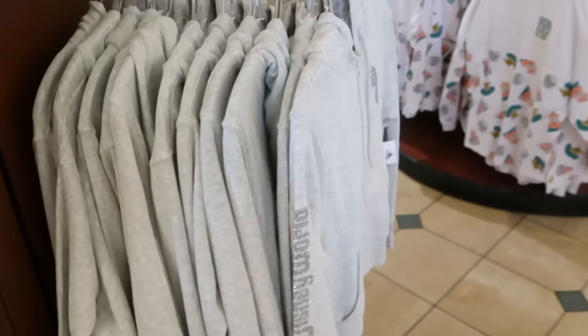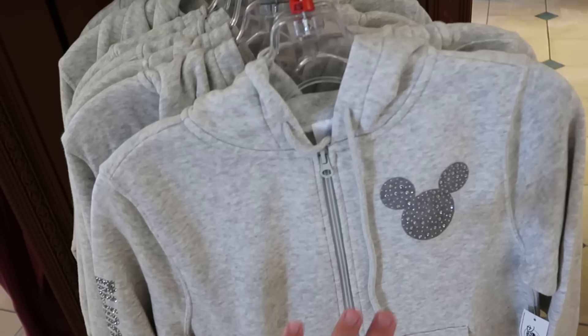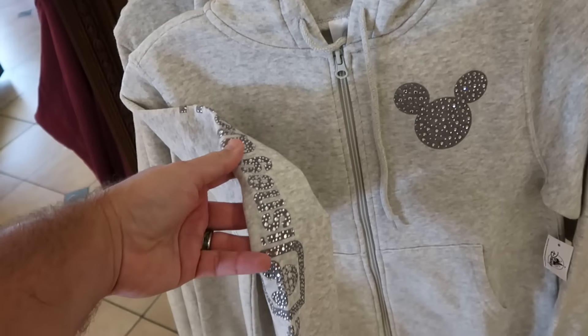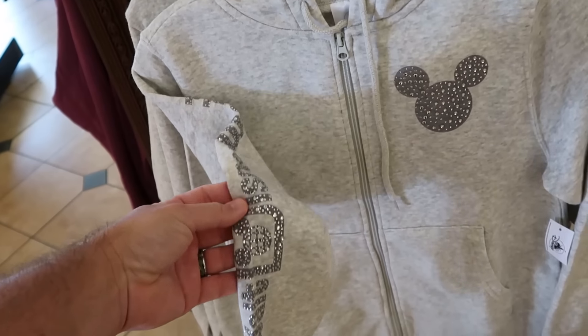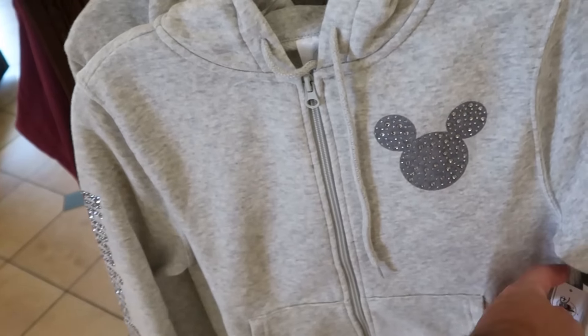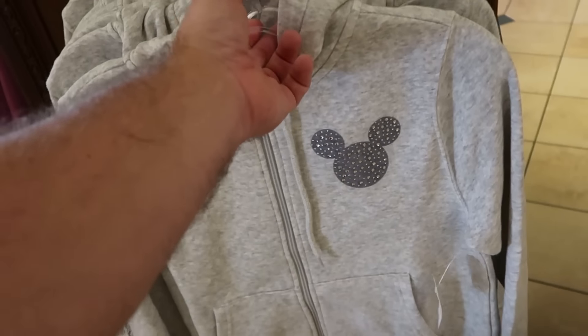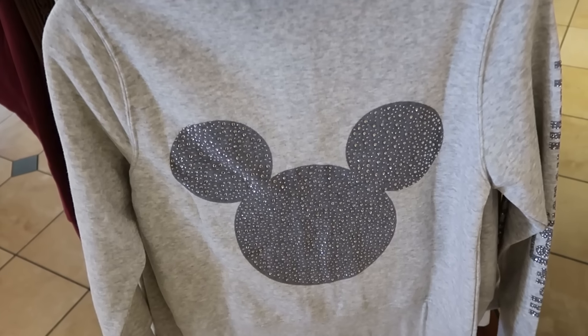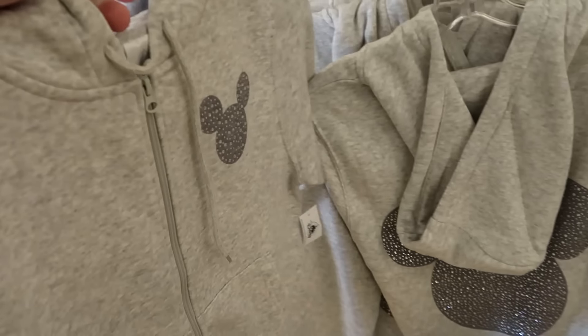Really cool Christmas gifts. Over here is another full zip jacket with Mickey rhinestones on the front — very soft, thin material. The rhinestones say Walt Disney World going down the entire sleeve, $80. On the back side you have a huge Mickey with all the rhinestones — this will definitely sparkle in the Florida sunshine.